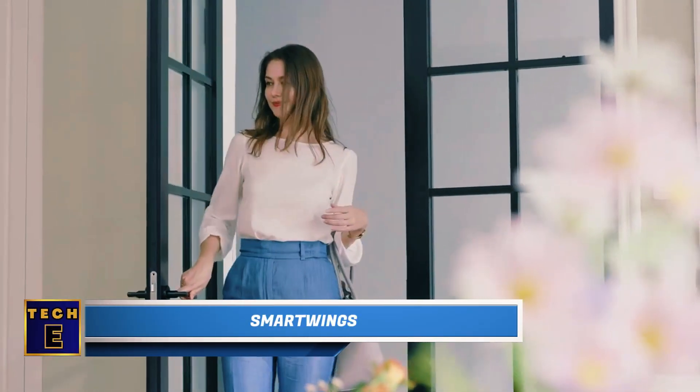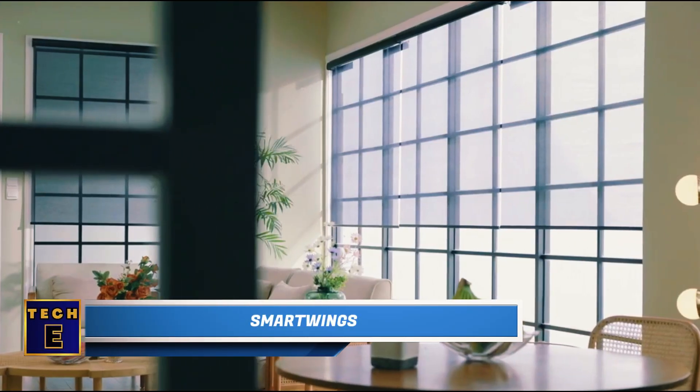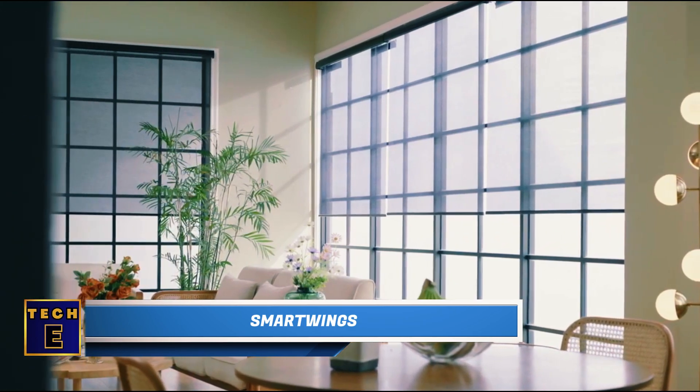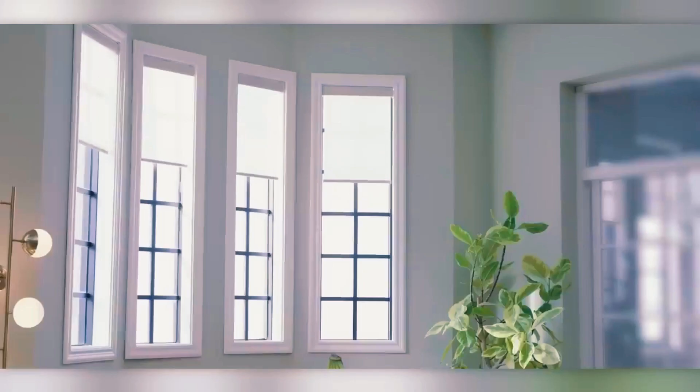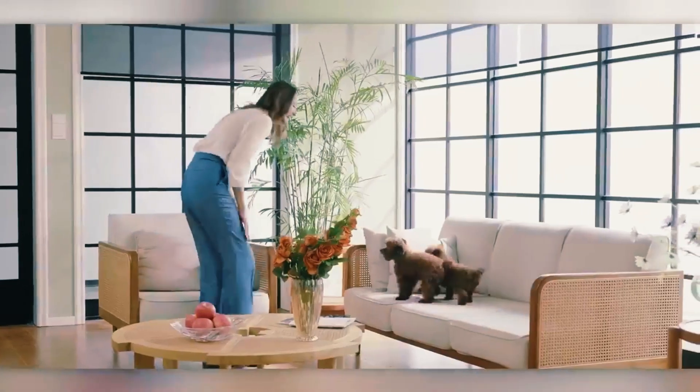Smart Wings. In Hong Kong, they created clever blinds with two versions. The first one, the Nano version, lets you control them using a remote, an app, or by speaking. The second, the No Wow version, is all about working smoothly with well-known systems like Apple HomeKit and Google Assistant.